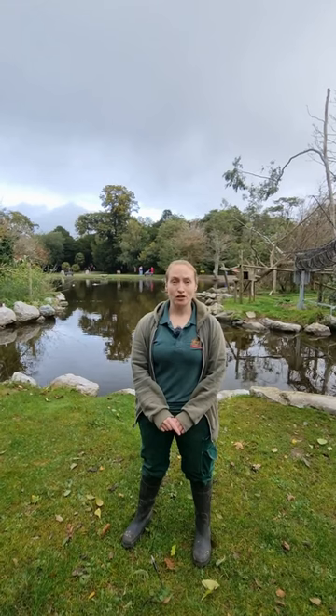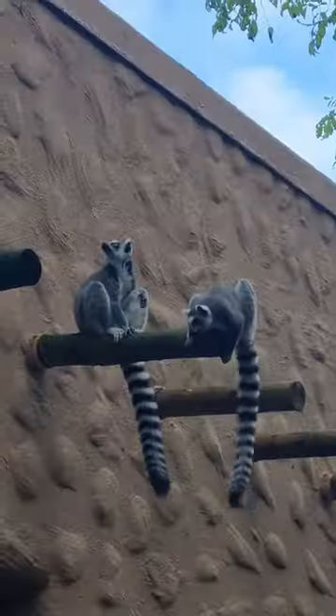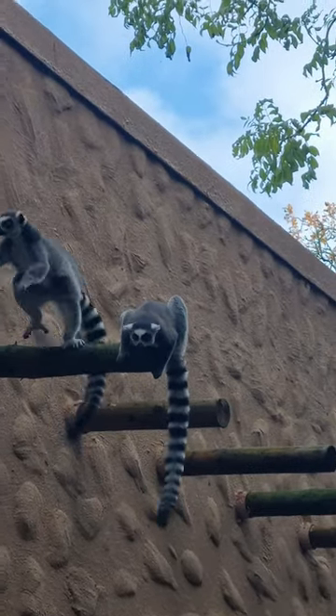We have eight ringtail lemurs here in the park. You might have seen them roaming around the Madagascan village. At one point they were on an island, but now they are all free roaming. We have two males and the rest are females.